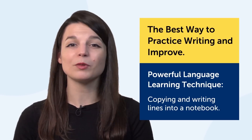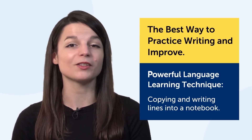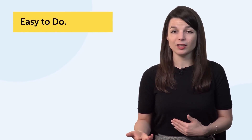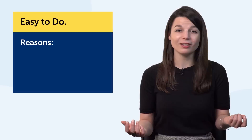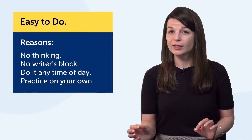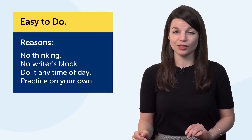Copying and writing lines into a notebook. This is easy to implement and will take you only five minutes. It's super easy to do — copying out lines, say from a textbook or an article, takes no thinking whatsoever, no writer's block. You don't have to worry about what to write. If you want to practice writing, this is the easiest thing to do. You can do it any time of day.